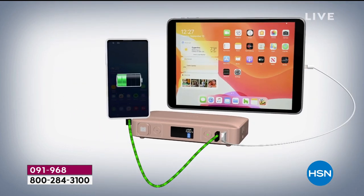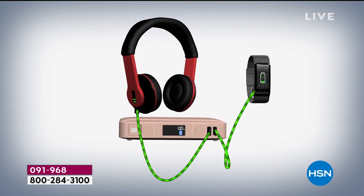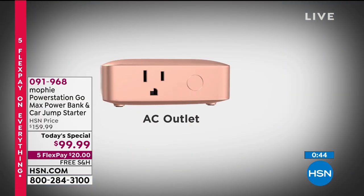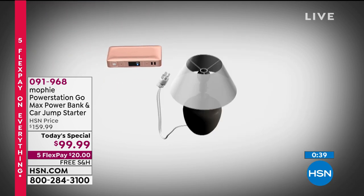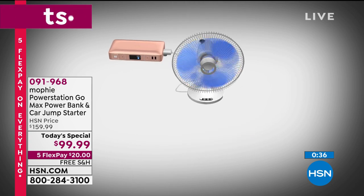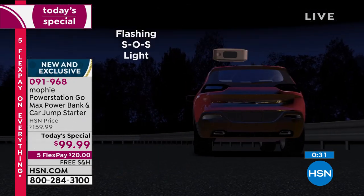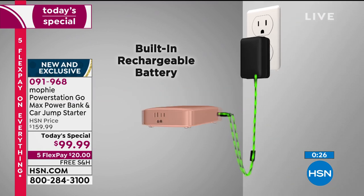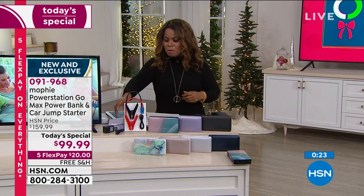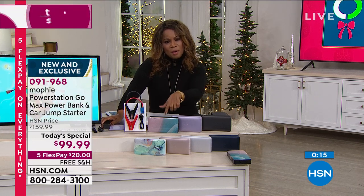The only things it won't power are heating elements — no heaters, flat irons, toaster ovens — but anything else you're ready and set. That's why over 6,000 people have ordered. Item number 091968 — it makes the most awesome gift for this universal challenge. We all need power all the time, and at $20 with our Today's Special this is the time to hop in and reserve yours.